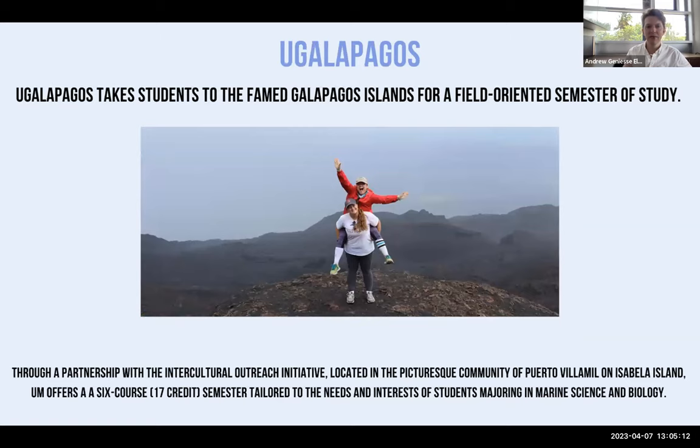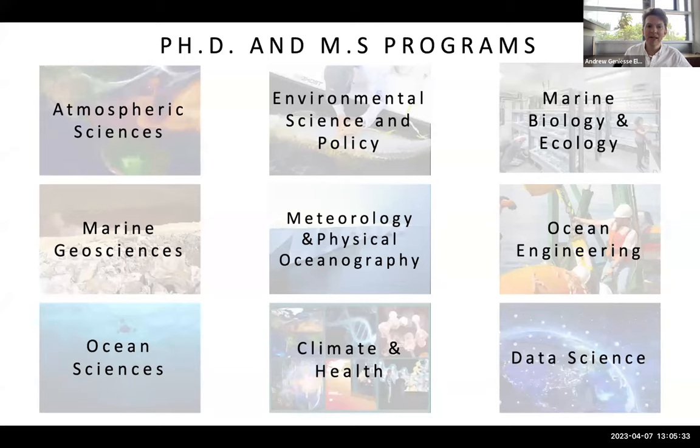We also have a study abroad for undergraduates in the Galapagos, which takes students to the Galapagos Islands for a field-oriented semester of study. They live in homestays within a local village and take courses geared toward marine science and biology. For our PhD and Master of Science programs, the main ones are atmospheric science, marine biology and ecology, environmental science and policy, marine geosciences, and ocean sciences, plus joint programs in data science, climate and health, meteorology, physical oceanography, and ocean engineering.